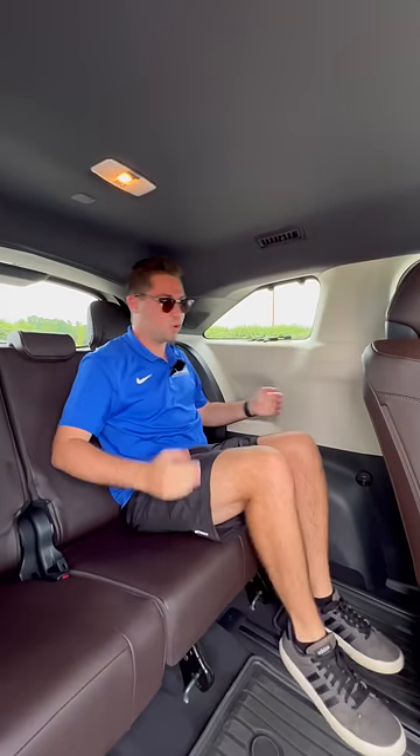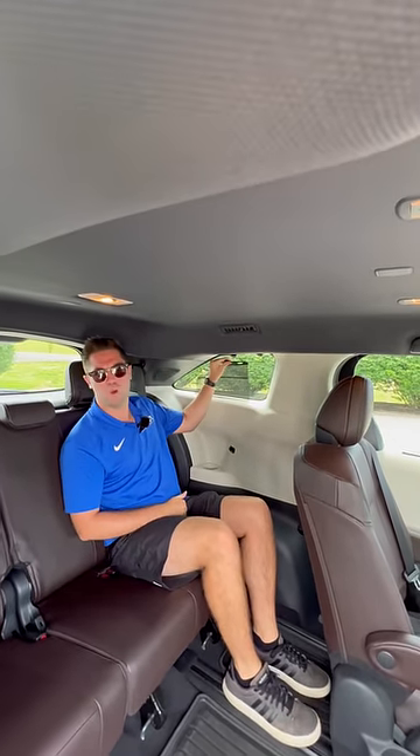And three, once you head into the third row, you're going to notice an even nicer one. We have 38 inches of legroom, which is more than the Grand Highlander. We're also going to have a third row window.